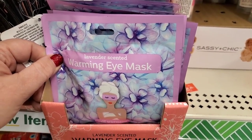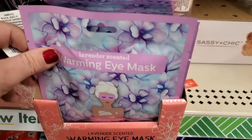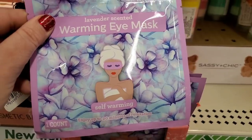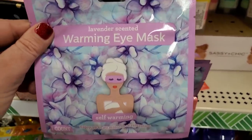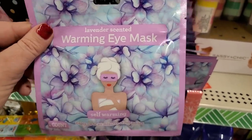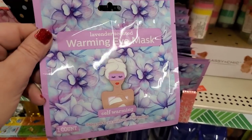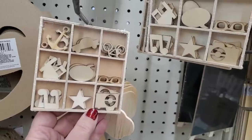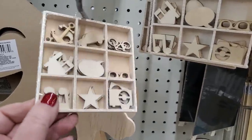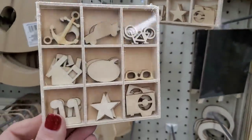This is really cool — it says Lavender Scented Warming Eye Mask, self-warming. My buddy Constance from Butterfly Mom's Creations and More mentioned this — I never thought it would come to New York and here it is. This sounds very very relaxing.